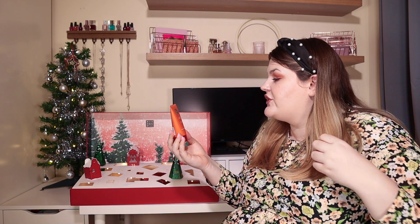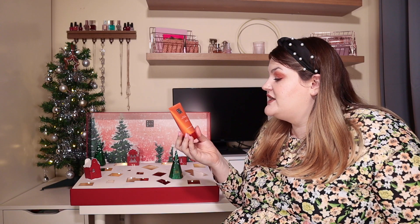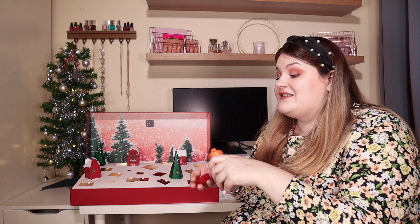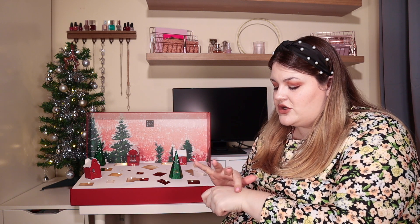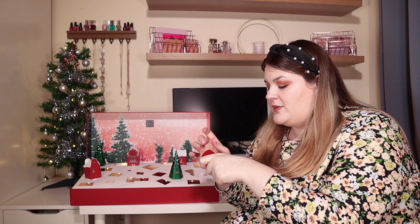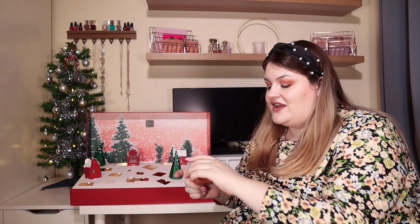Door number nineteen: this packaging is gorgeous. We've got the Rituals of Buddha Energising Shower Scrub in Sweet Orange and Cedarwood. This sounds amazing — it's a body scrub. I can smell the citrus coming through, but it's not overpowering, and it's got tiny little scrubbies in it, so this is not going to be an aggressive body scrub at all. I can definitely smell the sandalwood and cedarwood coming through with a little bit of orange. I love this packaging!